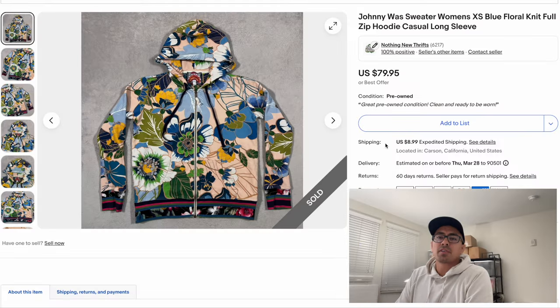If this is your first time checking out one of our videos, I do appreciate you stopping by. My name is Ari — on Instagram and on YouTube as Nothing New Thrifts. Together with my wife, we run a 3,800-item eBay store currently doing about $15,000 a month in sales, and we will be ramping that up again. Let's get right into the video!